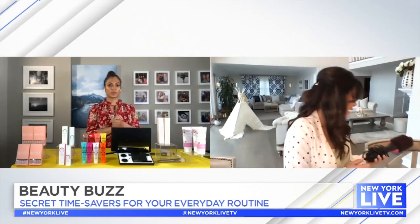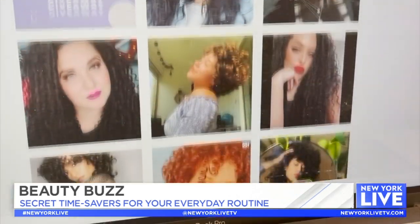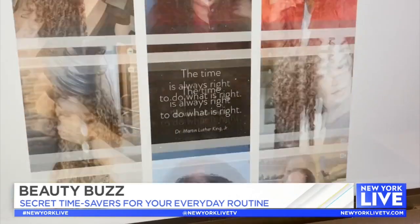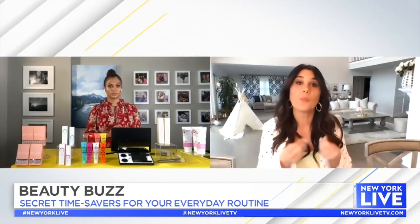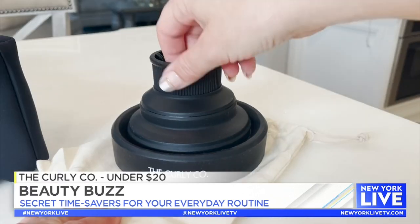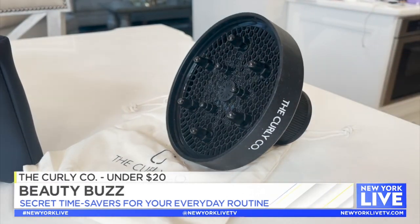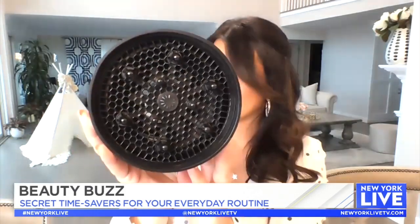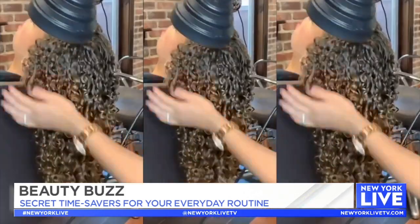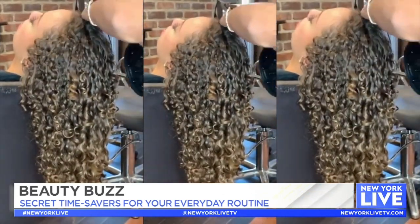Now let's talk about hair. When it comes to time savers, we always see products for straight hair girls, but we wanted to show our curly girls some love — because anyone with curly hair knows it is a process to dry your hair. Tell me about the Curly Co. It's actually a Black-owned, female-owned company. It was featured on Oprah and Good Housekeeping — and you know Good Housekeeping tests everything — it was their best diffuser. Pretty impressive.